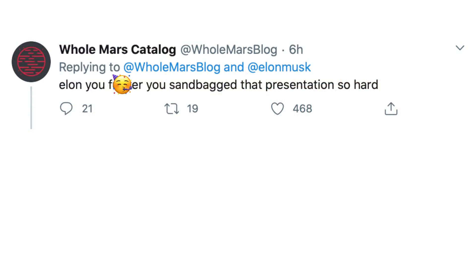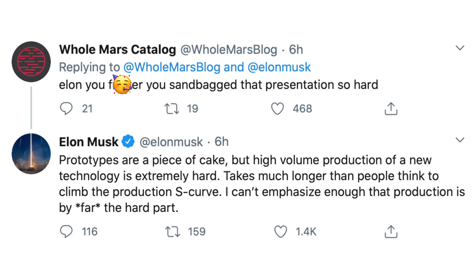Holmar's reaction to this on Twitter basically said that Elon had sandbagged the presentation during battery day in terms of the timelines, and Elon replied by saying: "Prototypes are a piece of cake, but high volume production of a new technology is extremely hard. It takes much longer than people think to climb the production S-curve. I can't emphasize enough that production is by far the hard part."